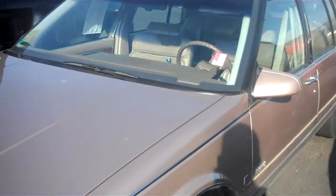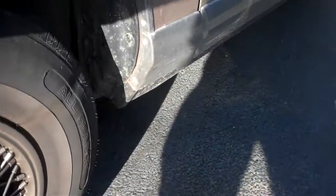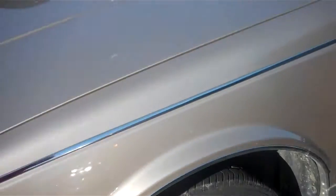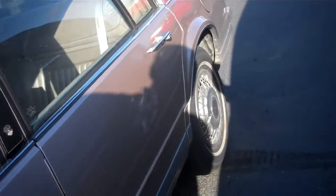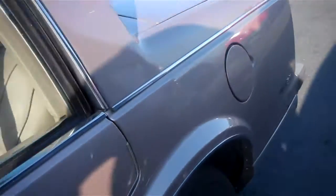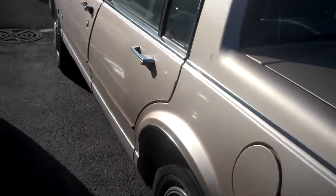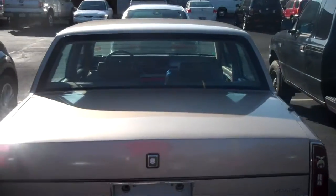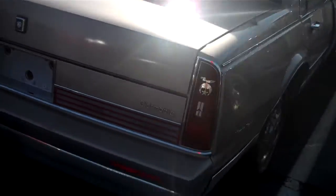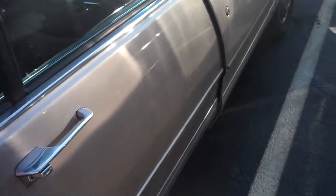This is a kind of a gold bronze color on the outside. Tires do appear to be in very good condition. Going down the side here, I see no major scratches or dents or dings of any kind. Vehicle is very clean. I see no areas of rust on it.